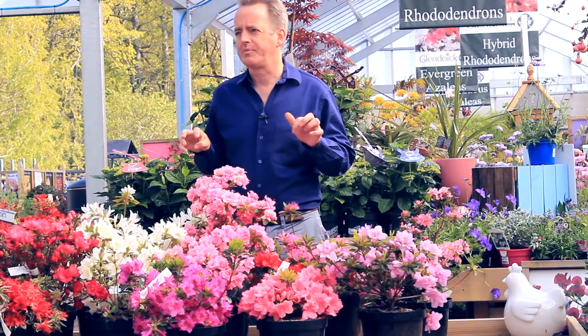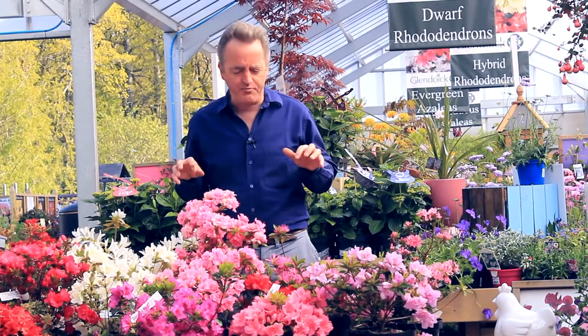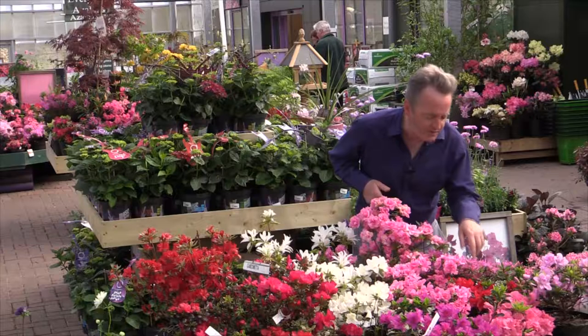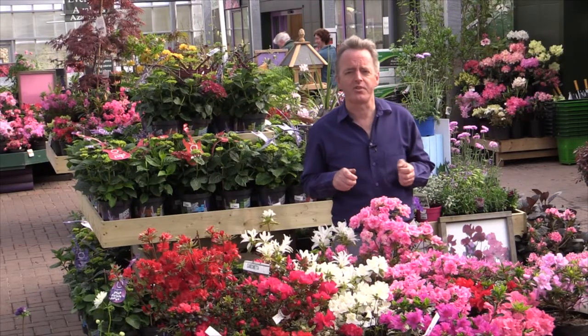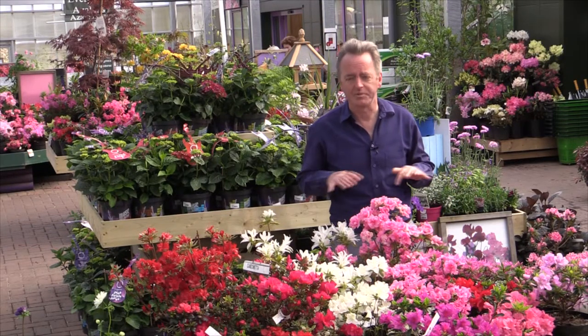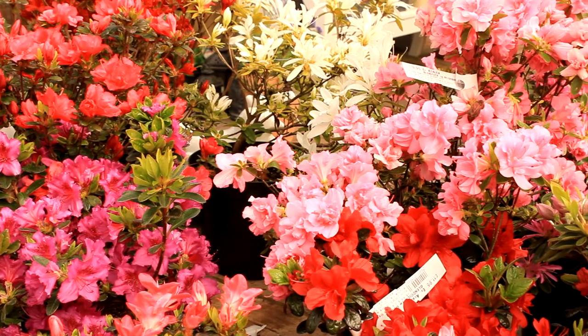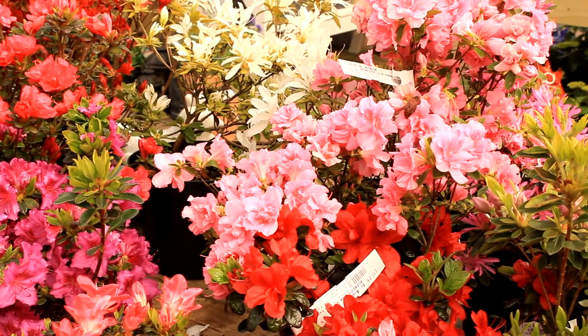One of the things you'll notice if you come to Glendoic is that we bred many of the evergreen azaleas that are available here. The reason that we did this was that we found most of the evergreen azaleas that were widely available didn't like the Scottish climate very much. You can tell which ones are Scottish bred or Glendoic bred by the names.